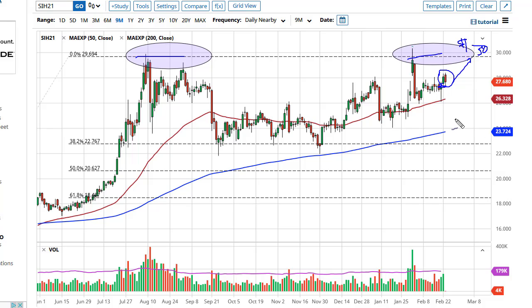Short-term pullbacks show plenty of support near the 50-day EMA as well as the $26 level. Pay attention to the US dollar though, because if it starts to strengthen, that could cause serious headaches for silver.